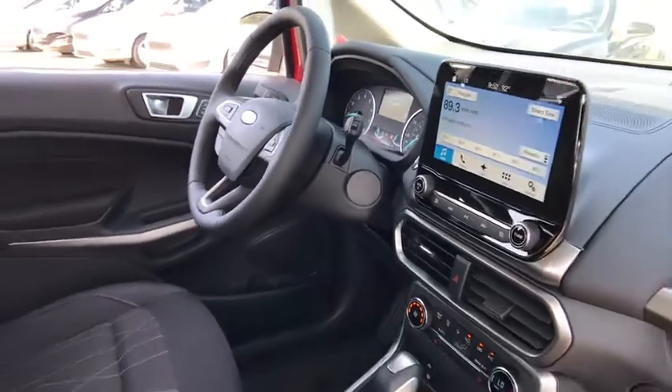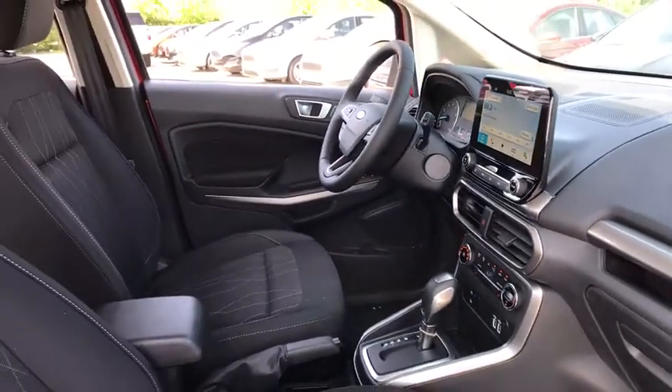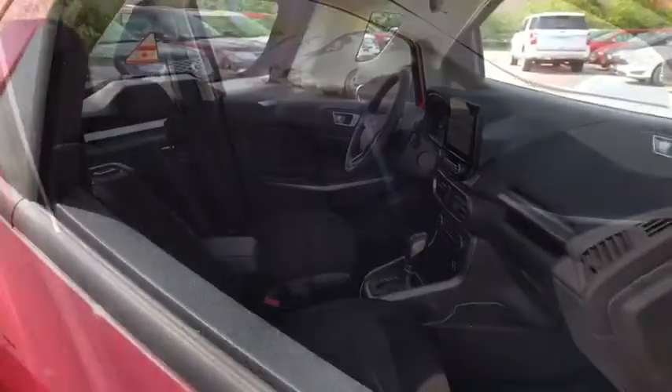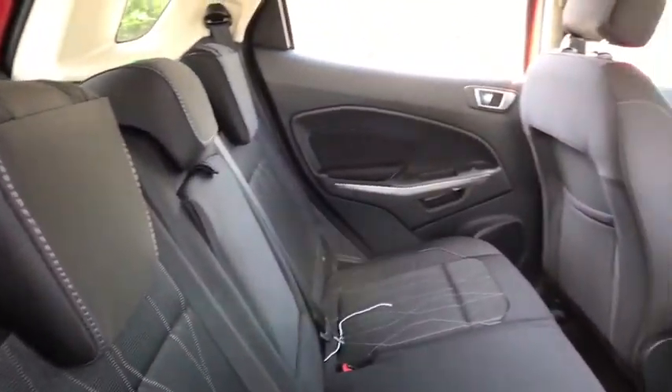Trip computer, electronic stability control, brake assist, tachometer, overhead console, power moonroof, panic alarm, remote keyless entry, driver vanity mirror.